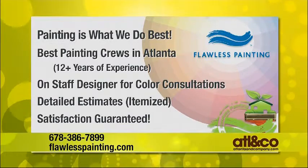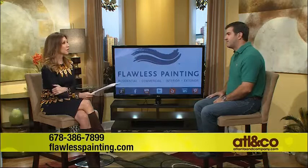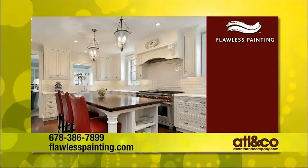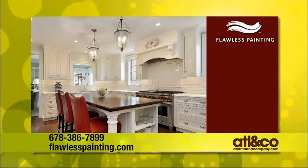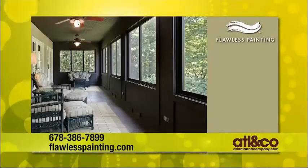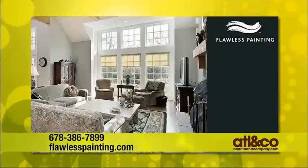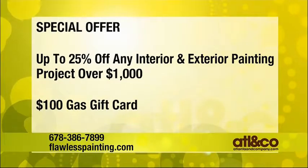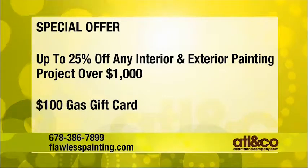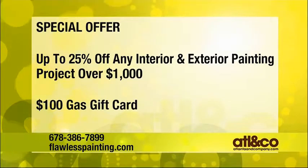We guarantee our work for the exterior of the house as well — for two years, we guarantee anything that we paint, touch, and repair. And obviously if you're getting ready for Thanksgiving and your dining room or kitchen looks terrible, give us a call. We're stressing the outside right now, but if you need a room in the house, he has a great offer for viewers. With the holidays coming — Thanksgiving, Christmas, New Year's — people are going to be calling us to paint one room, two rooms, get it all fixed up before your family and friends come.